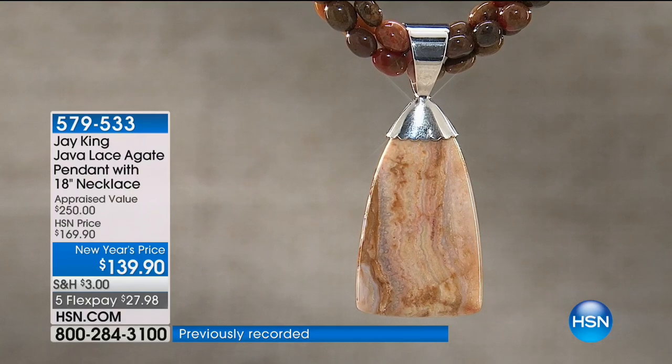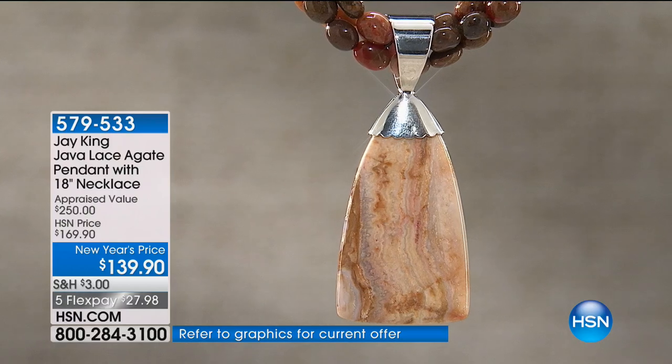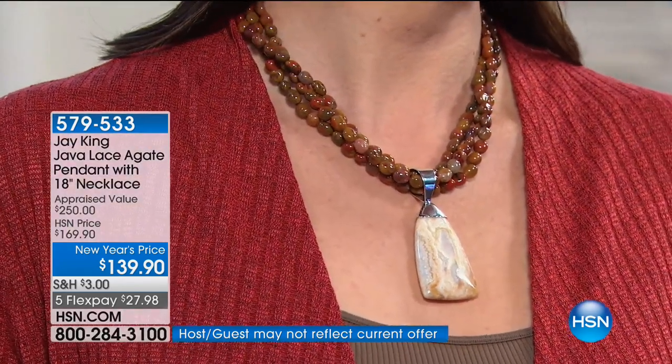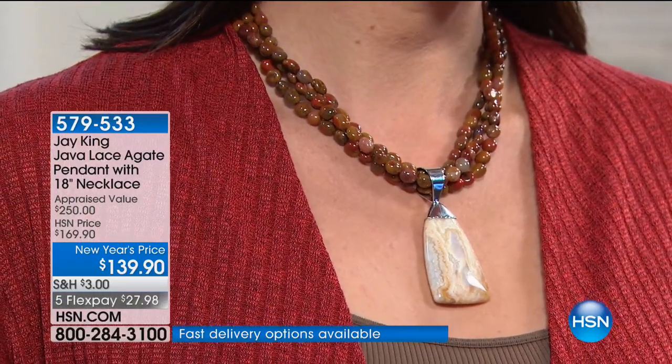Some years you might get 1,000 pounds — that sounds like a lot, it's not. When you work in tonnage, sometimes they get maybe 100 pounds, 50 pounds — that's all they get. You just don't get it every year consistently. I always like to work with unique and different things. I really don't see this material out there in the market — you just don't see it in jewelry.